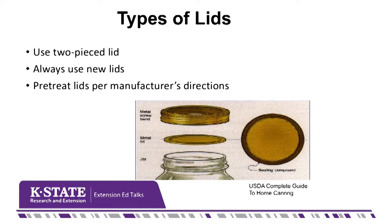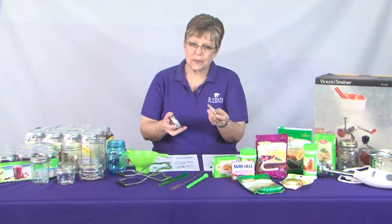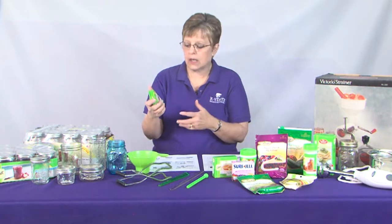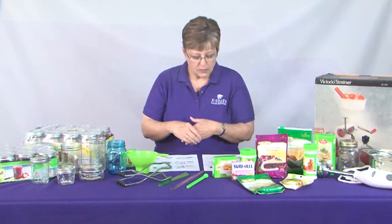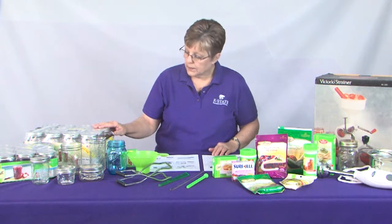For lids, we want the standard two-piece lid. It has a reusable ring that connects around the top mouth of the jar, with a flat lid that usually has a sealing compound around the edge — that's what seals the jar. While the rings are reusable, these flat lids are one trip only, so we need to use new flat lids for every canning job. You can buy them separately or with lids and rings together, and new jars come with lids and rings in place.